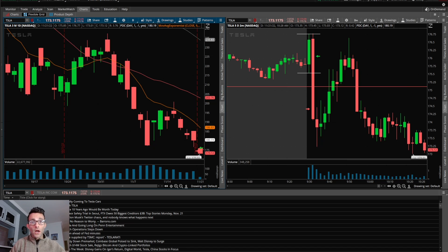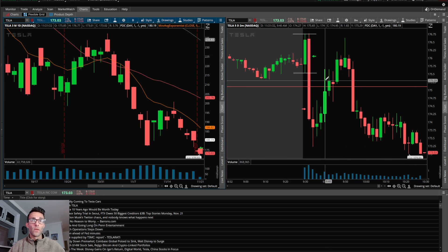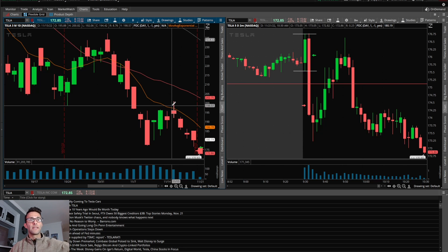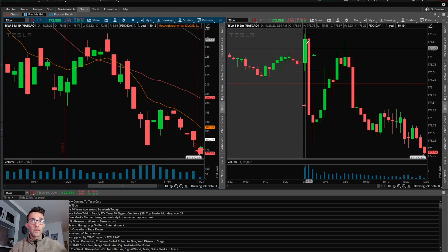Nothing works 100% of the time, so my mentality is always go quick or get out. Worst case, if it made a new high of day, that's where I bail because clearly it didn't go in my favor. Off the open, the first move was up. Being that the Tesla daily chart is very weak, I'm not going to believe those moves up — I feel the sellers are winning the overall battle.